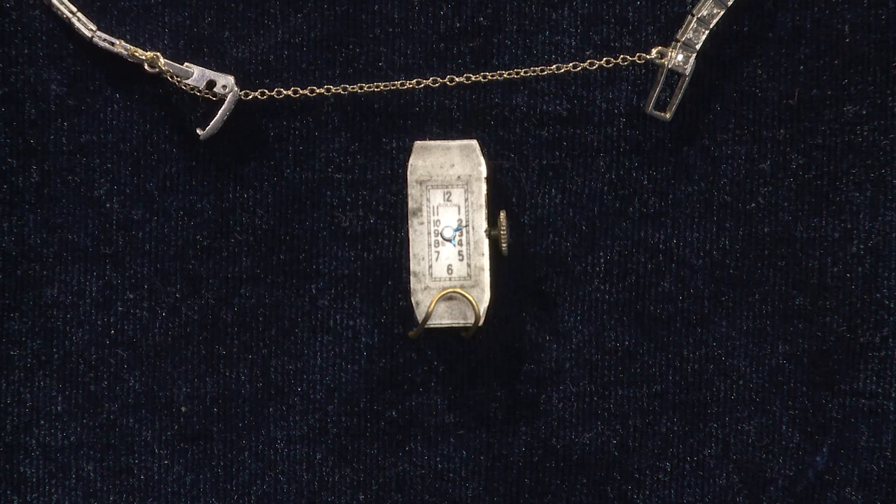You've got this fantastic Art Deco watch — the time frame is the 1930s on this. What I like is that the movement is still working in the watch: Swiss movement, 17 jewels. It's a standard ladies' movement for a vintage watch and it works perfectly.